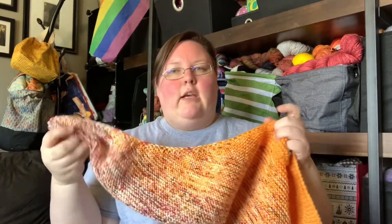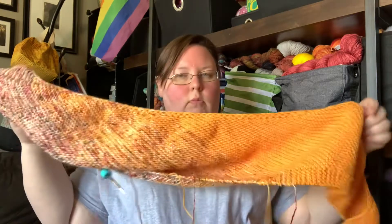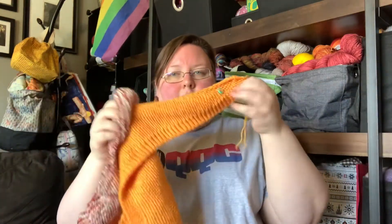This is knit on US size 8s, and I'm using my Coconuts needle stoppers as well. This will probably be done by the next podcast because I can't seem to put it down. So that is my In the Light shawl — again, it's the third one. I don't have any colors picked out for another one, so hopefully this will be the last one for a while. Three in about four months is probably enough.